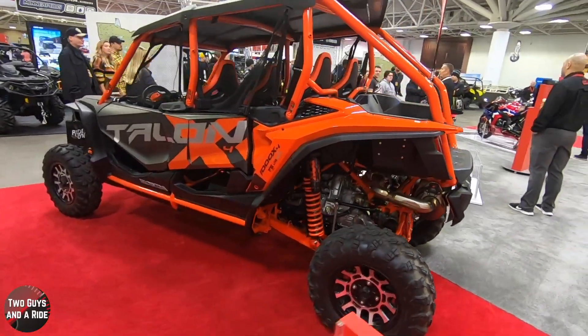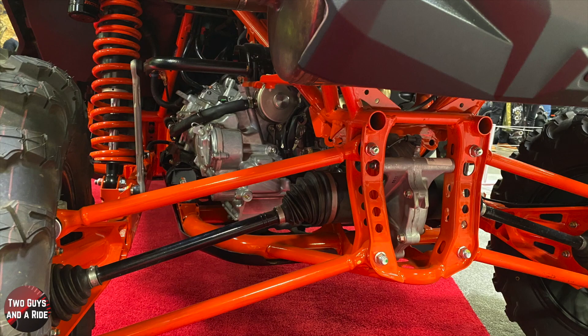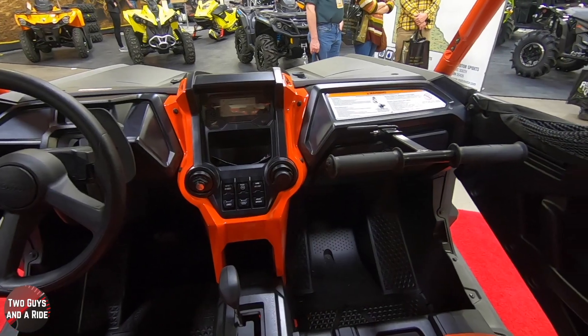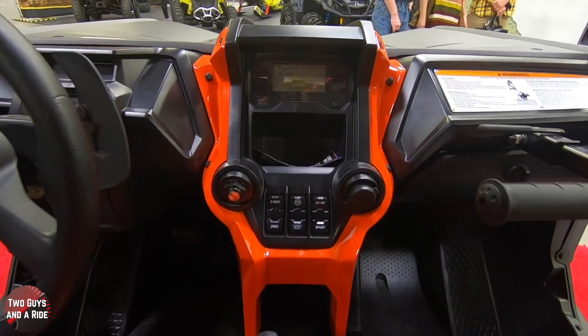It's powered by a liquid-cooled Unicam parallel twin, driven by a six-speed automatic dual-clutch transmission with a high-low sub-transmission, two drive modes — two-wheel drive and four-wheel drive — plus three shift modes: standard, sport, and manual, with paddle shifters.